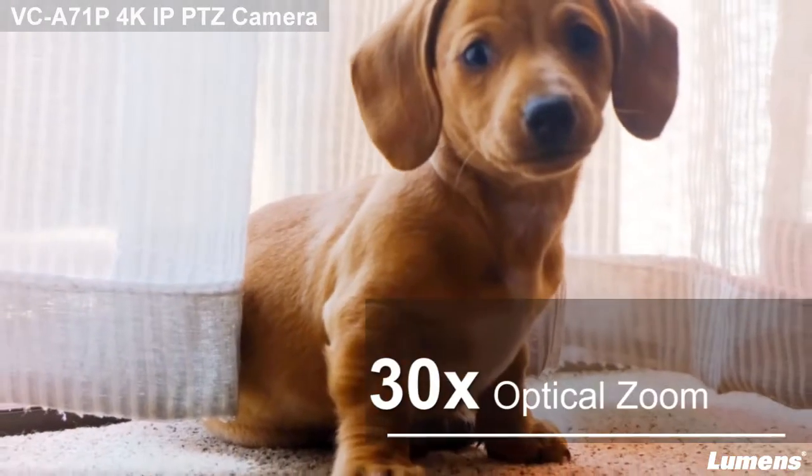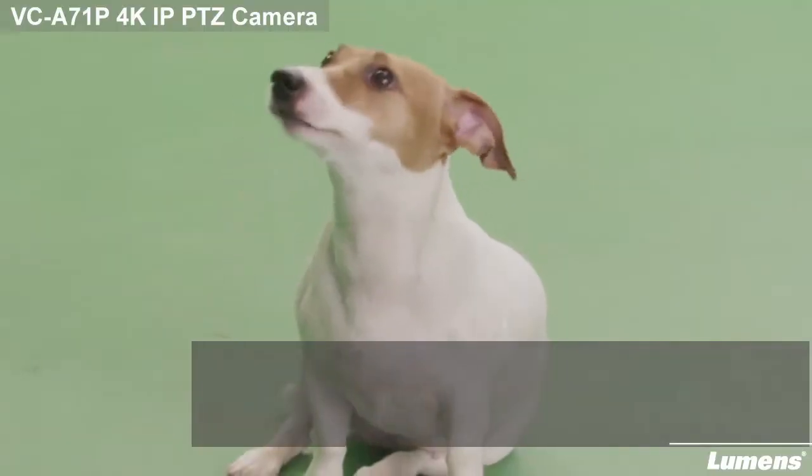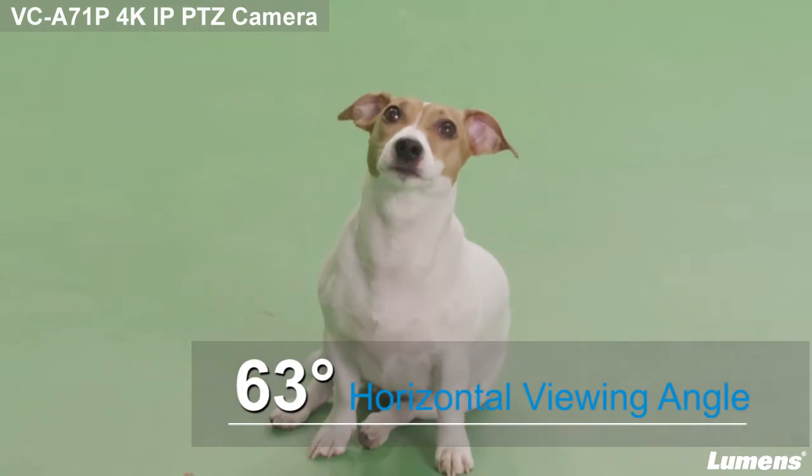This professional PTZ camera features a 30 times optical zoom and 63 degree horizontal viewing angle that enlarges the flexibility of video production.